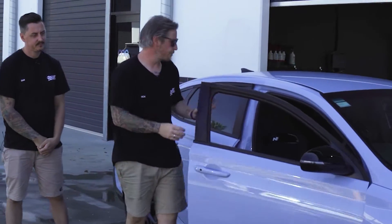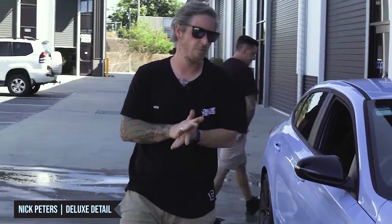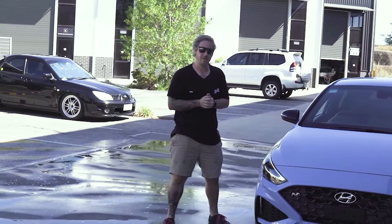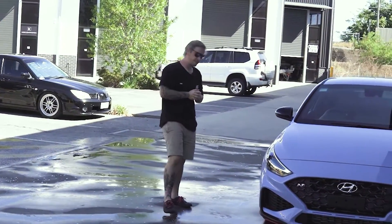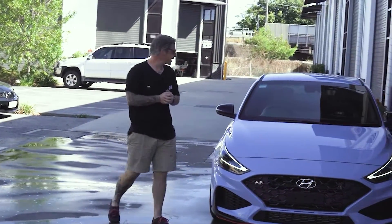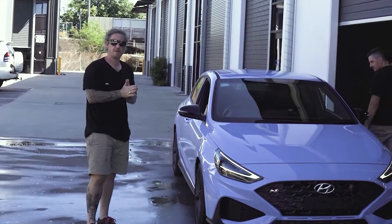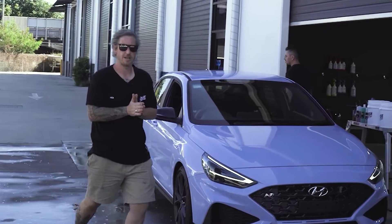Today we've got this booked in for a coating-only package, so we will do our single stage paint enhancement. We'll get some Gtechniq Crystal Serum Ultra on there, protect some wheels with C5 Wheel Armour, get some Gtechniq XO on the windscreen, and that's our exterior protection. Let's get into washing.